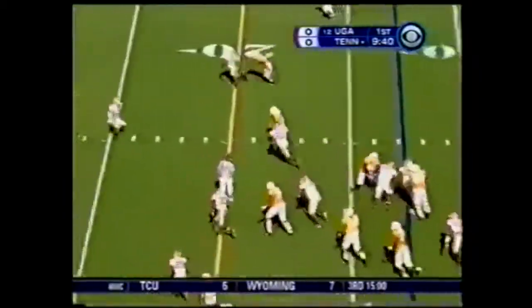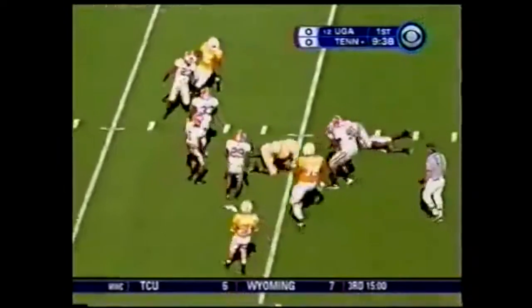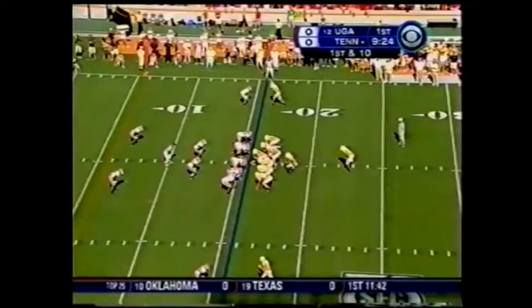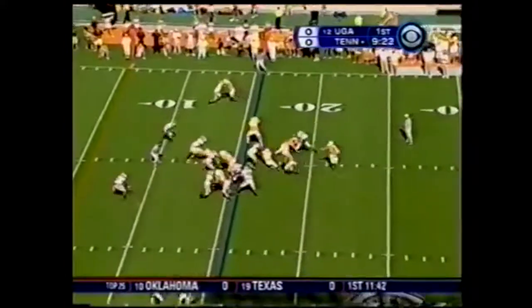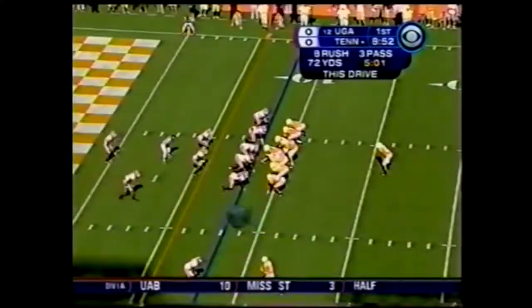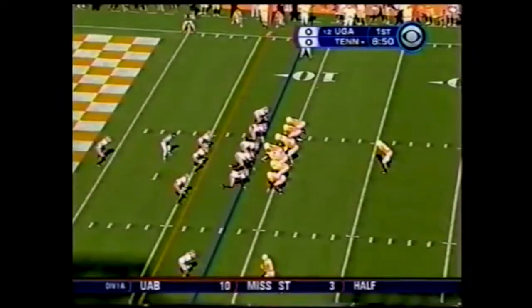In a cutback, watch out, wide open. Another cutback and down is Coker. They like this sophomore at the Georgia 16-yard line. Again right up the gut — upended. Second down.